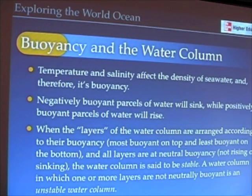Temperature and salinity, because they affect the density of seawater, affect its buoyancy. Negatively buoyant parcels of water will sink. We need to get this in our minds because when we start talking about ocean circulation, phytoplankton and productivity, marine organisms and their habitats, fisheries, and the seasonal cycle of the world ocean, these principles become really important. If temperature and salinity cause water to become more dense, it becomes negatively buoyant and sinks.